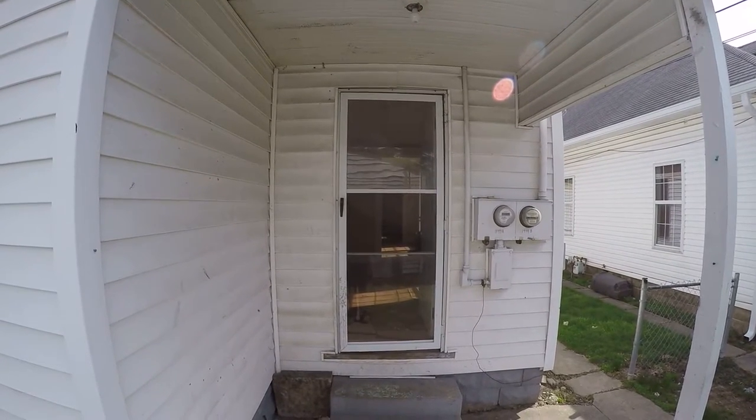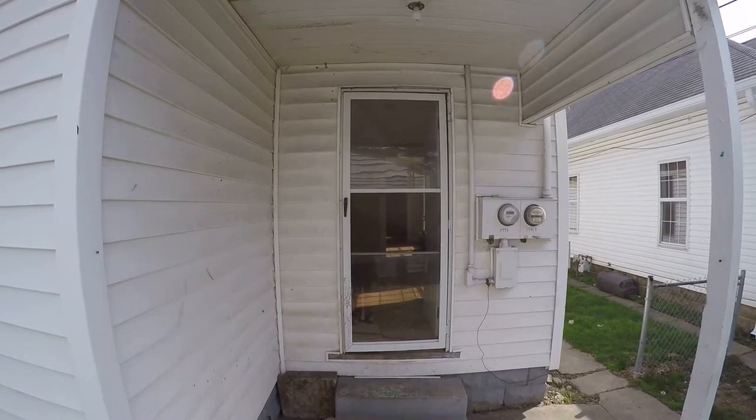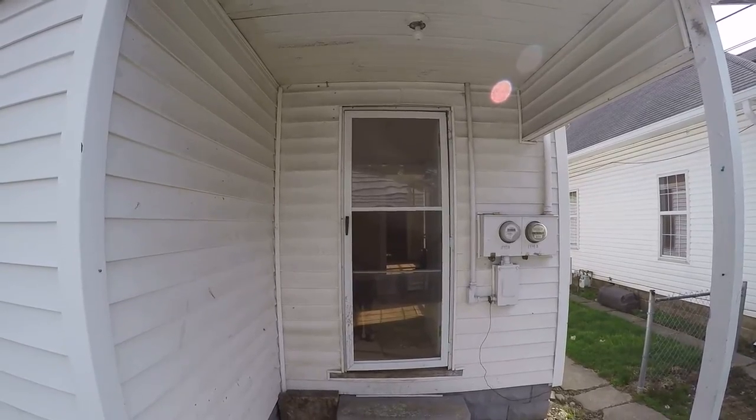This is one of our properties and I'm just going to show you a generic video of what I show when I'm showing houses. Here we go.